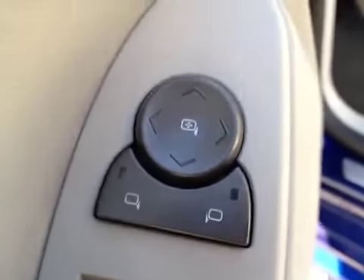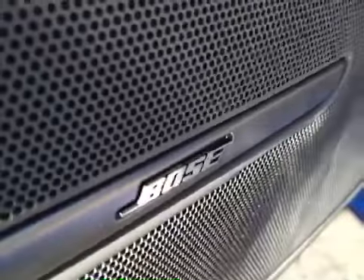Take a look at some interior options. You've got your door locks, window switches, mirror control, and it comes with a Bose premium sound system.